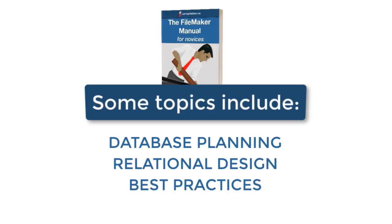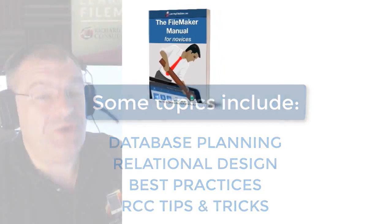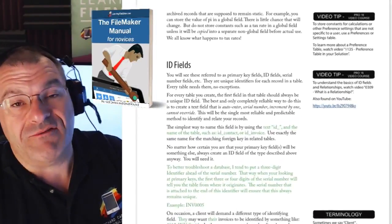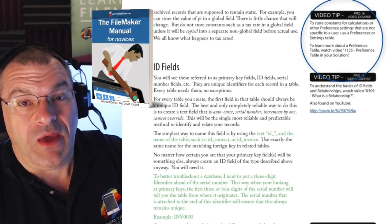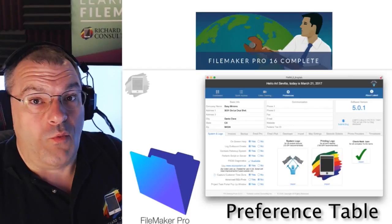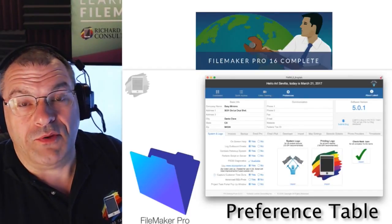There are tons of tips and tricks that we share with you in this book, and frequently during the book we'll get into a conversation and say, for more information, check out video number XYZ, and we'll send you off to go watch that video on your computer. So part of the time you'll be watching a video, then part of the time you'll be reading a book.